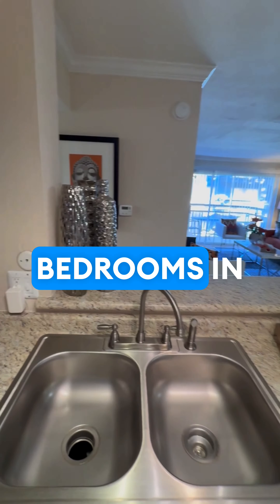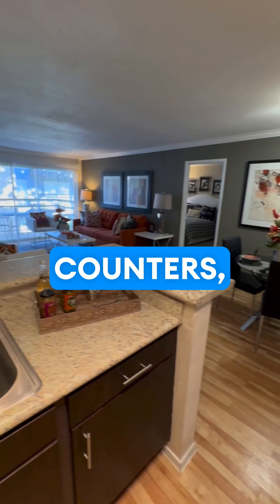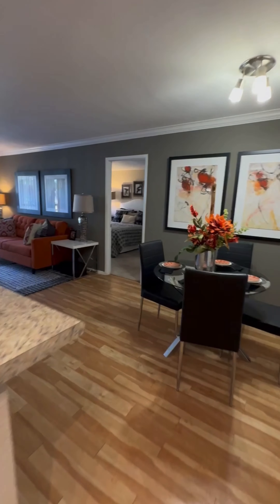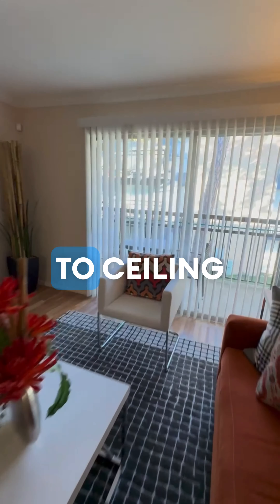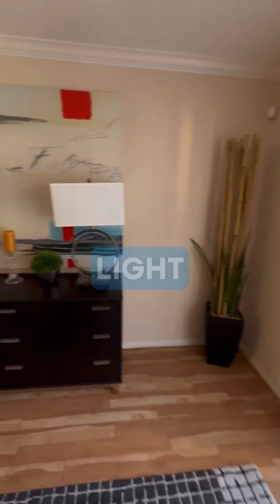One of the lowest priced two bedrooms in all of Houston. We have granite counters, wood-like floors, a beautiful balcony space and patio with nearly floor-to-ceiling windows. Lots of natural light flowing in the area.